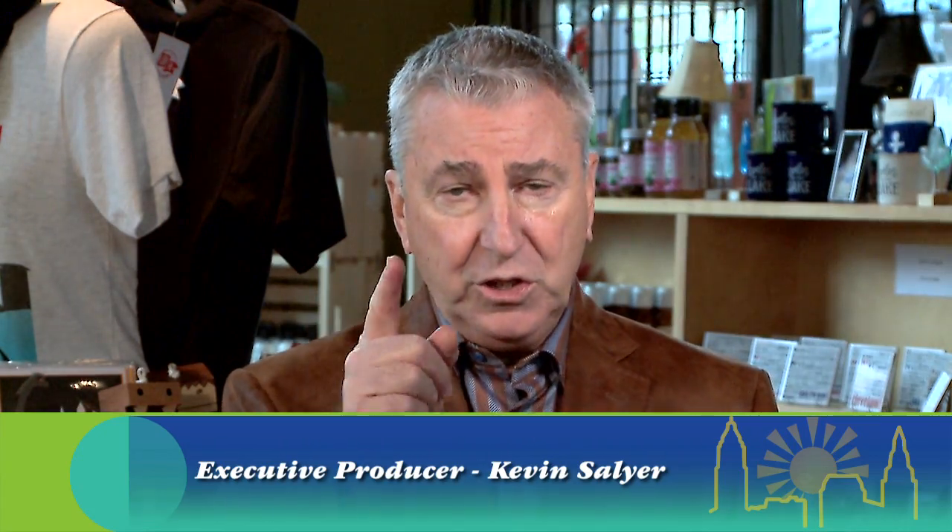That's going to do it for today's show. If you want a complete list of all the Homegrown businesses we talked about, just go to fox8.com. I'm David Moss and I'll see you on the next New Day Cleveland.